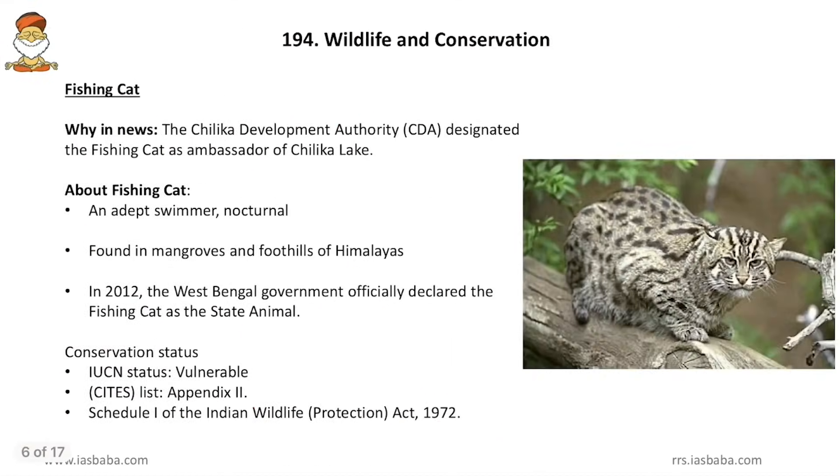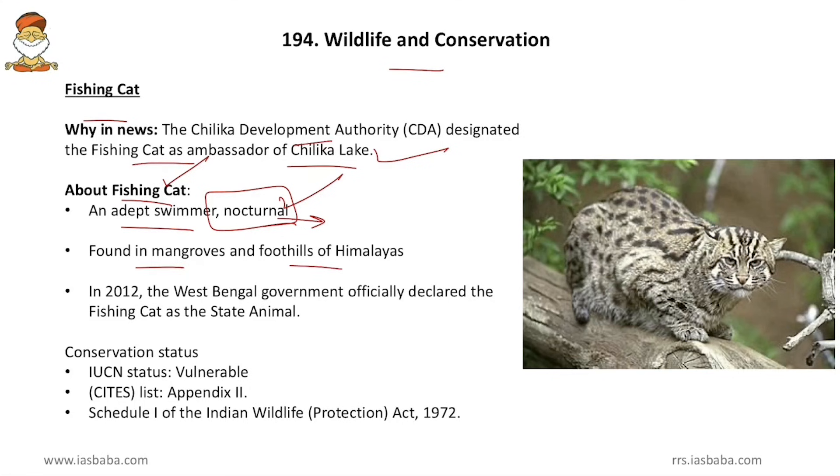Coming to Wildlife and Conservation — the first is the fishing cat. The Chilika Development Authority designated the fishing cat as Ambassador of Chilika Lake in Odisha. The fishing cat is an adept swimmer and a nocturnal animal that comes out only during night time. Its important prey are fishes, prawns, and crabs. They are found in mangroves and the foothills of the Himalayas — so the statement that they are present in mangroves only is false.